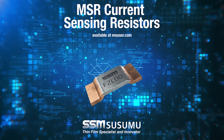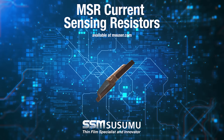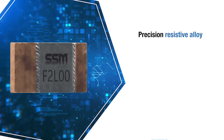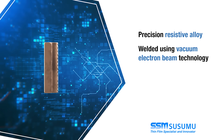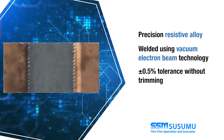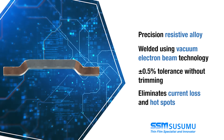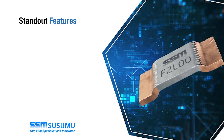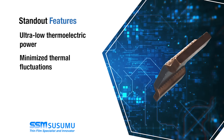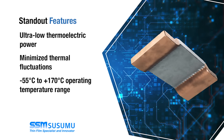Sysamu MSR Current Sensing Resistors are high-reliability components designed for precision and high-current designs. Built from a precision-resistive alloy and welded using vacuum electron beam technology, they achieve tight plus or minus 0.5% tolerance without trimming, eliminating current loss and hot spots. These resistors use ultra-low thermoelectric power and minimize thermal fluctuations, helping to ensure stable performance across a wide temperature range.